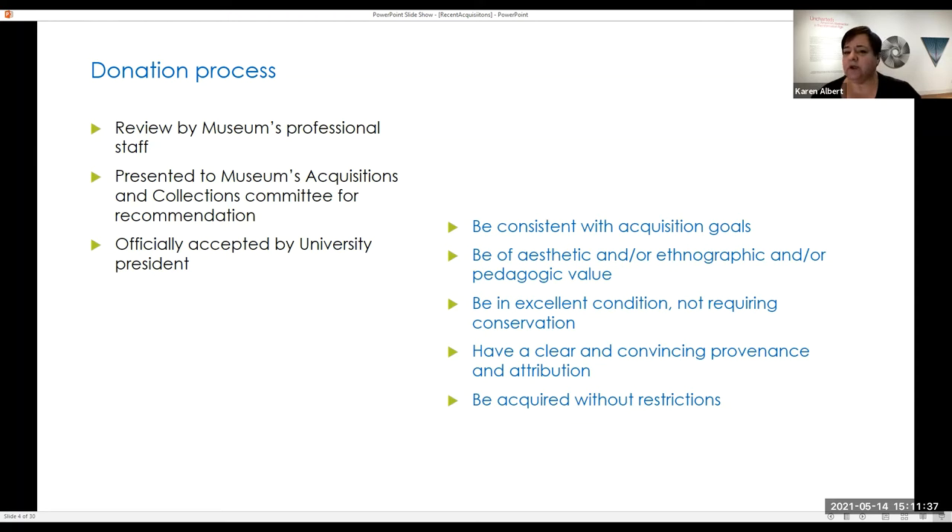We're very selective and want to make sure we're bringing in objects that will be utilized in some way — whether for exhibitions, university classes, or public school classes. We want to take works of art that will be used. We don't want to just hold things for the sake of holding things.